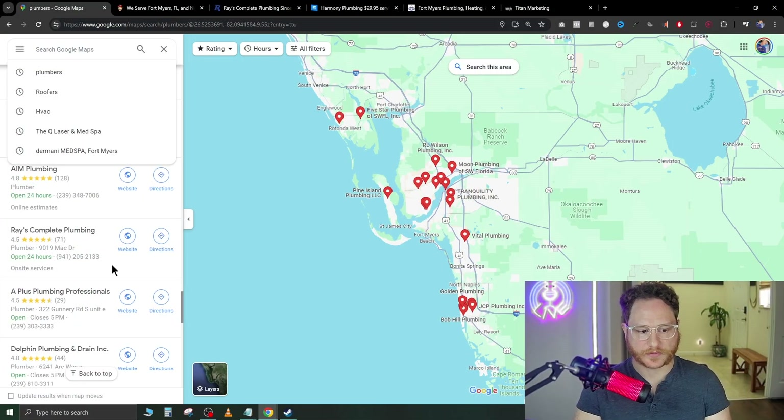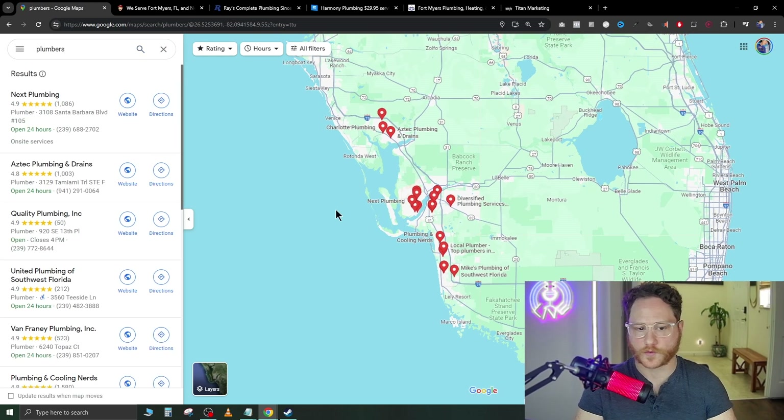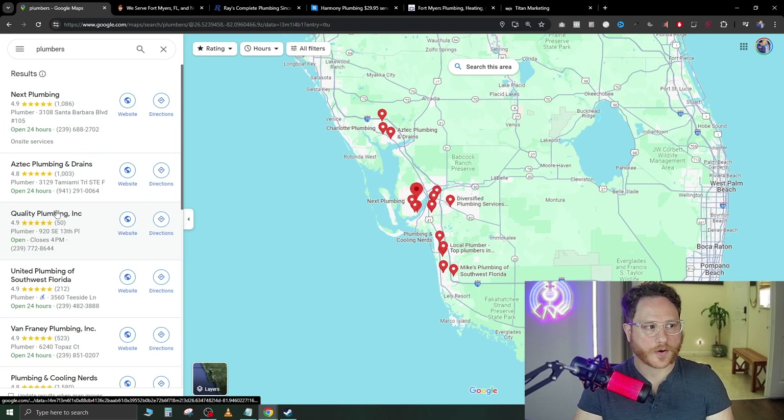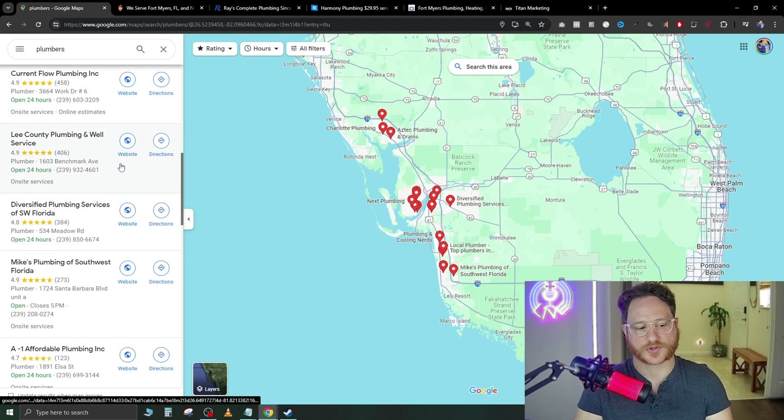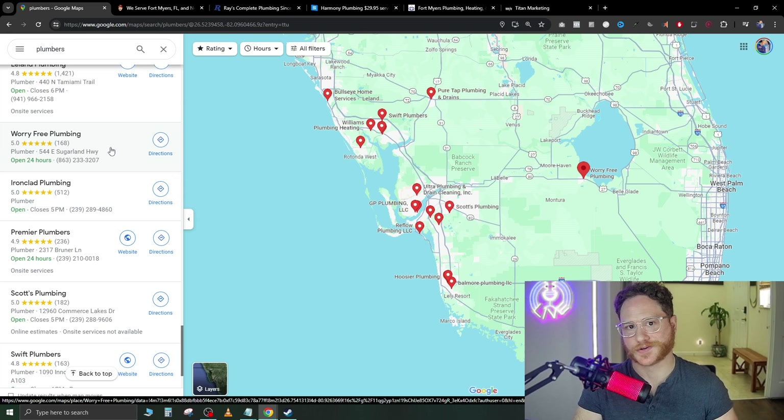With Google Maps you're going to be able to populate Google My Business pages. We're going to go ahead and just type 'plumbers' — we're in the Fort Myers area in South Florida. Now on the left side, if you start scrolling down you'll start to see a lot of companies that don't have websites. How we know they don't have a website is that the website icon that is normally here isn't there.